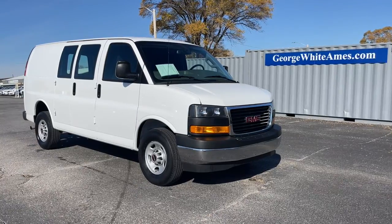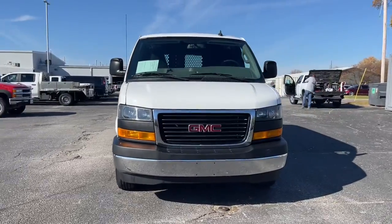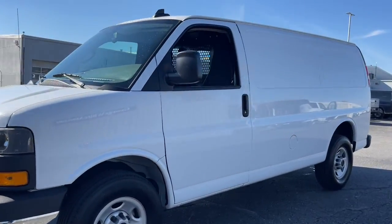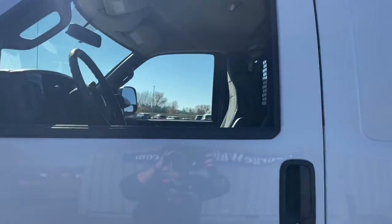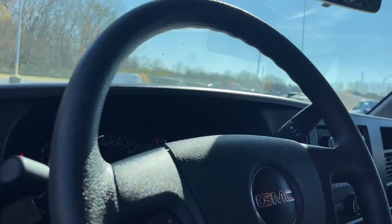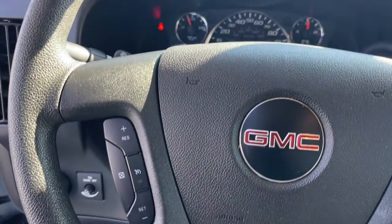Look no further than the 2021 GMC Savannah. With less than 25,000 miles on the odometer, this vehicle stands out from the rest. Take a closer look at this hard-working GMC Savannah, the full-size van that's got the strength, space, utility, and passenger features you need to get the job done.